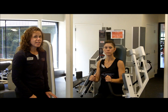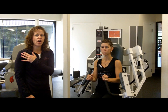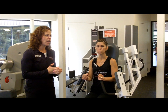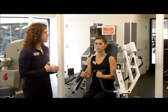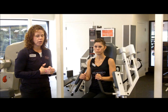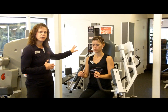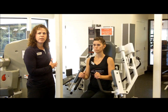Some of our members really dislike this machine because it is so challenging on their shoulders. The reason is that our shoulders are involved in a lot of the other exercises on the circuit, so by the time we get to this machine they're already a bit exhausted. What our members have found helpful is to leave the weight the same or even lower it — you're still getting stronger because you're working so much harder on the other machines.